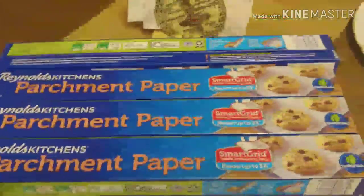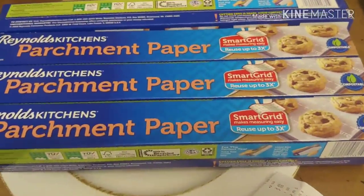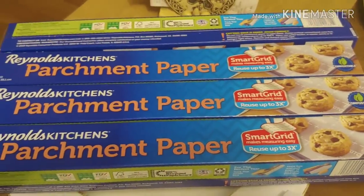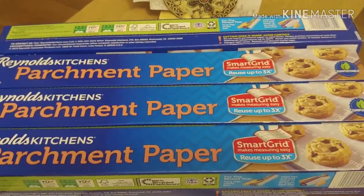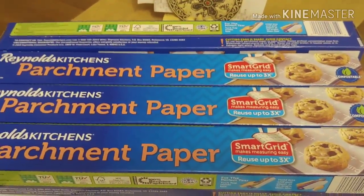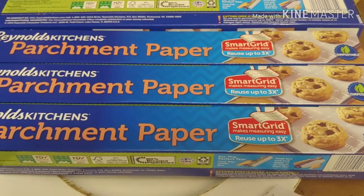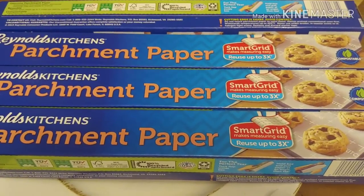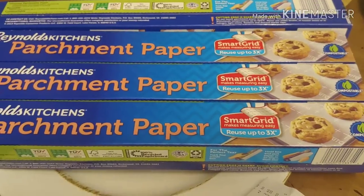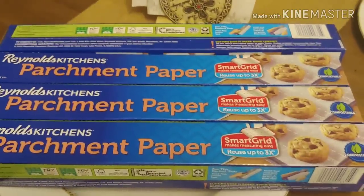So if you saw my past video, I was able to share with you items like paper plates, some containers, and of course our regular typical Christmas items, which were the Christmas bags and Christmas boxes. But if I were you, look through your store. I know that all the air fresheners that are Christmas scented or fall scented are reduced to $0.25.